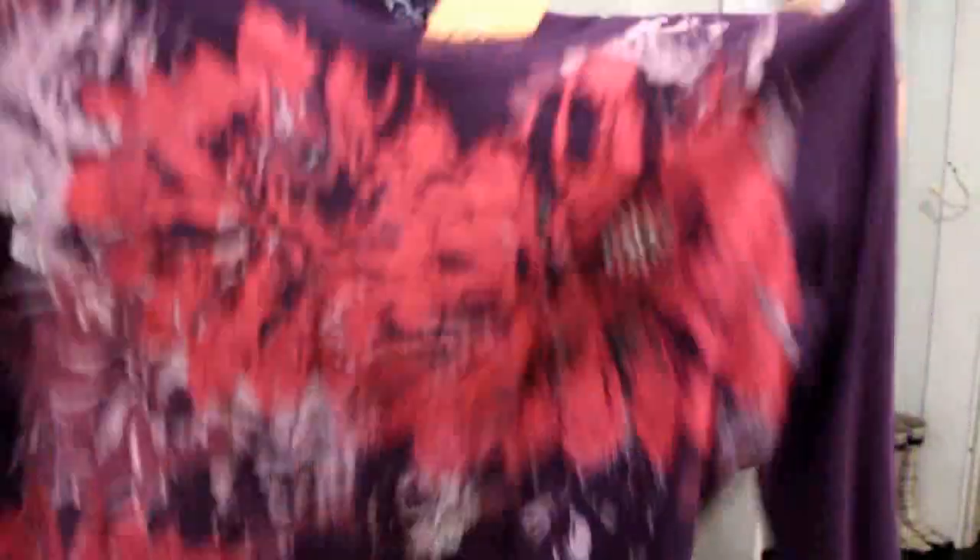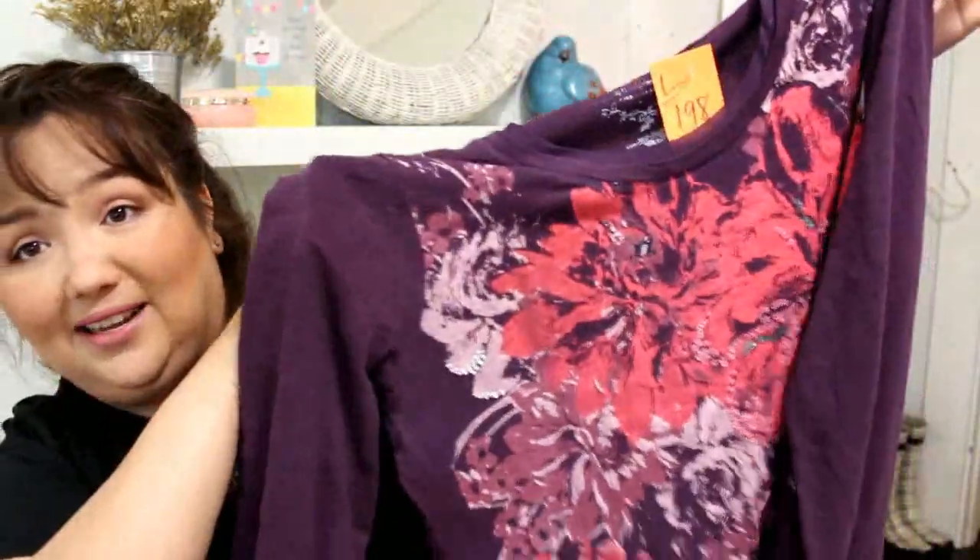The next thing was just this long sleeve purple shirt from Sonoma. It has chiffon material around the neckline and a bit of a graphic design with some sequins. This one was also 75% off and I got this for 50 cents as well. Just long sleeves — hope you can see it okay, but yeah, 50 cents.